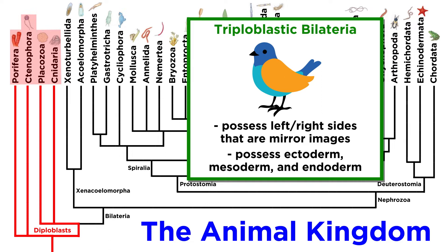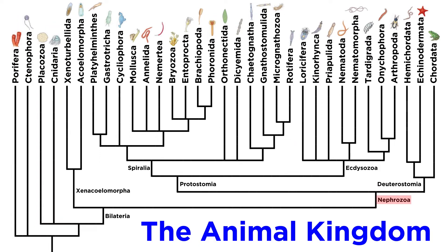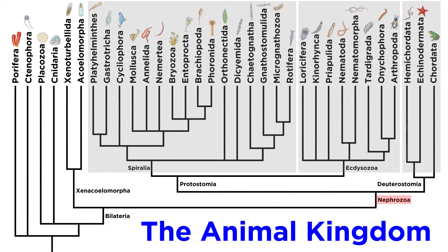All of these phyla fall outside of the traditional classification of triploblastic bilateria. This term includes animals that have a left and right side that are mirror images of each other, and three unique germ cell layers: the ectoderm, mesoderm, and endoderm. All nephrozoans are further split up into the three superphyla we discussed at the beginning of the series, namely Deuterostomia, Ecdysozoa, and Spiralia.